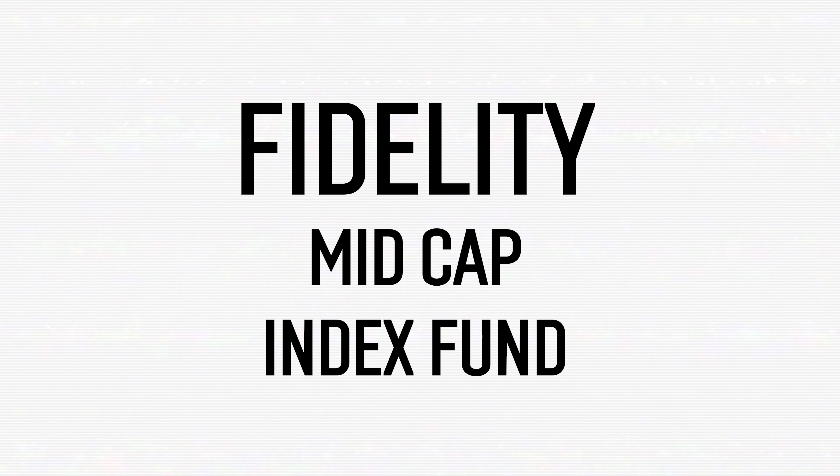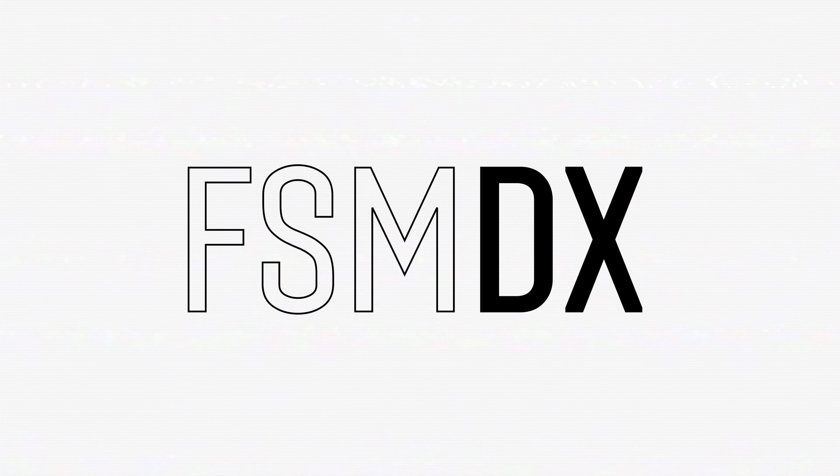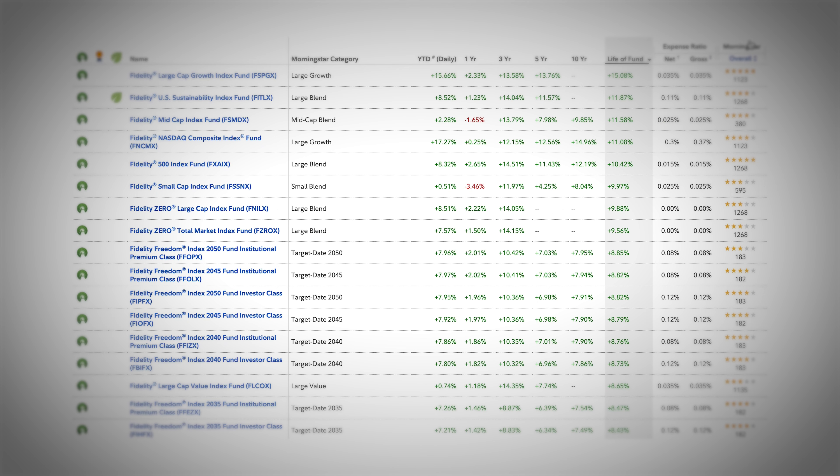That covers the Fidelity Large Cap Growth Index Fund. Let's now move on to the number two index fund, which is the Fidelity Mid Cap Index Fund, ticker symbol FSMDX. These funds are all top of the ranks as far as returns they've achieved throughout the life of their fund. This fund has been around much longer than the mid cap growth index fund and has proven to get better results at a cheaper cost.